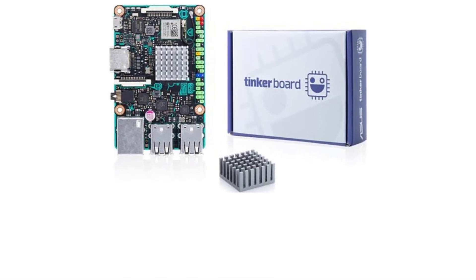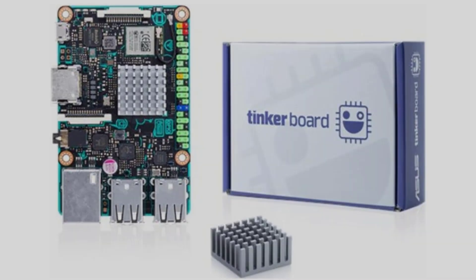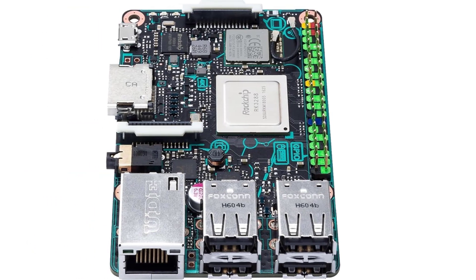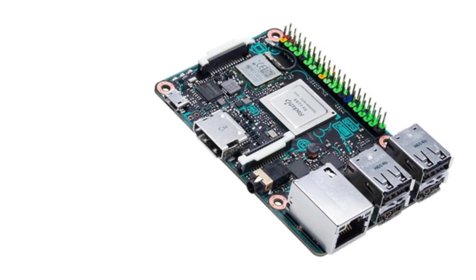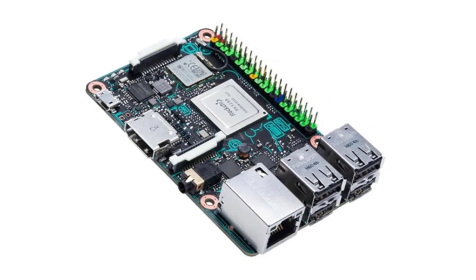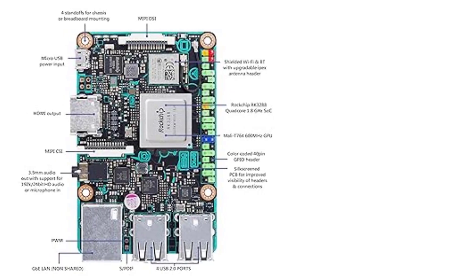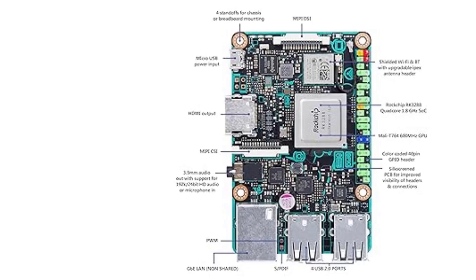The Tinkerboard supports HD audio at 192kHz/24-bit along with accelerated HD and UHD 4K video playback (requires Rockchip video player in TinkerOS). Its DIY-friendly design includes a color-coded GPIO header, silkscreen PCB, and color-coded pull tabs. It offers extensive compatibility with SBC accessories via industry-standard PCB dimensions and I/O placement.